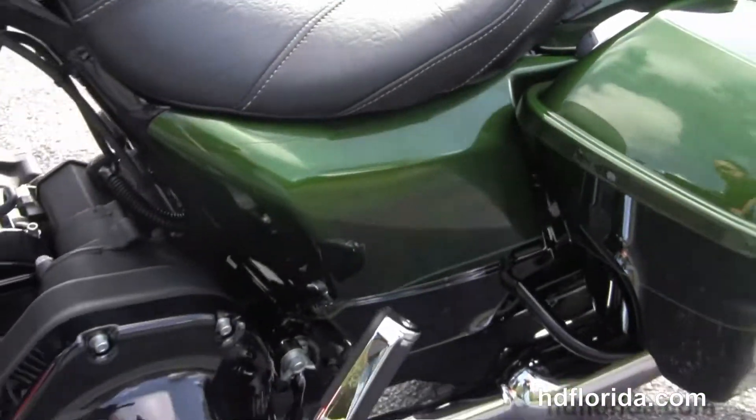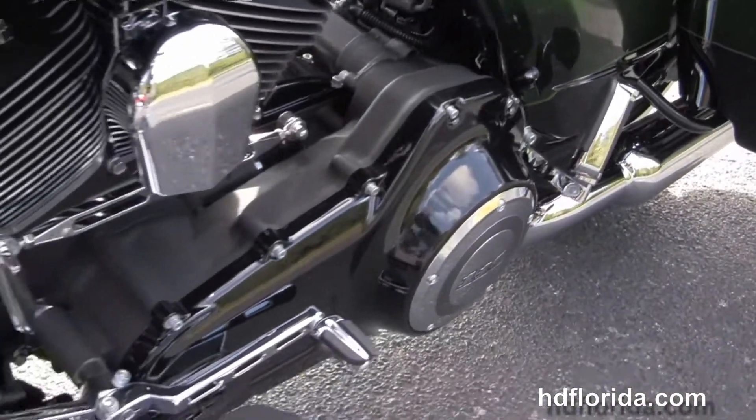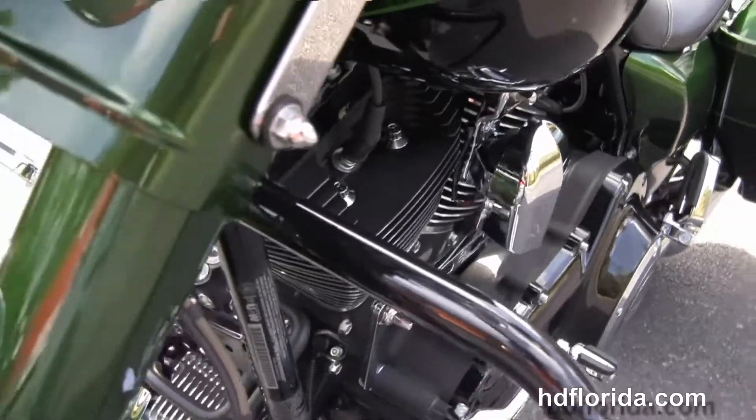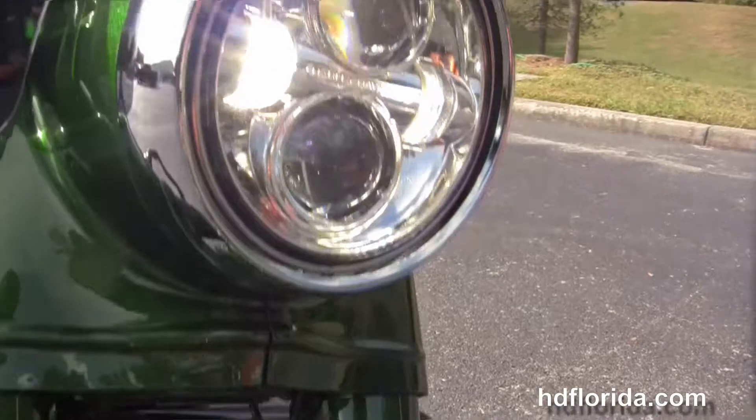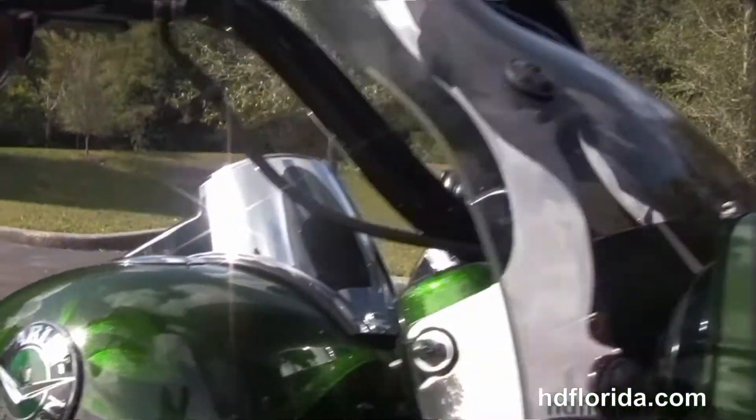The new windshield. Color matched headlight nacelle and fork sliders out front, and it also has the Day Maker LED headlamps. This bike has factory reflex linked ABS, security, and cruise control.